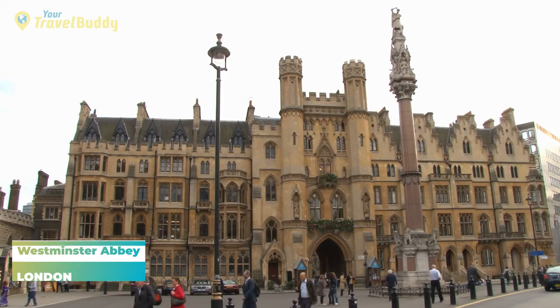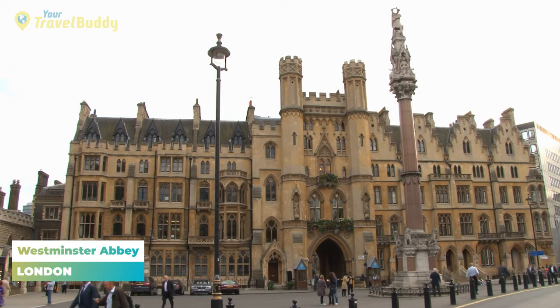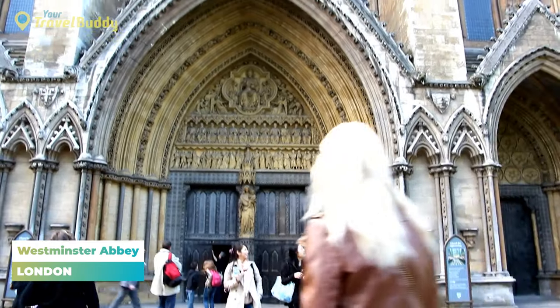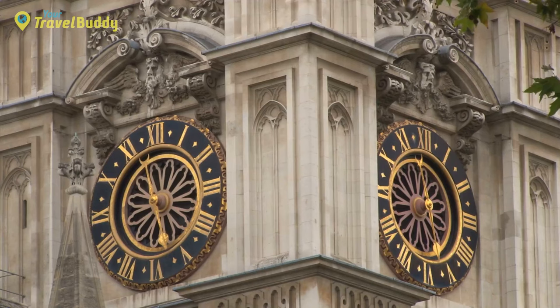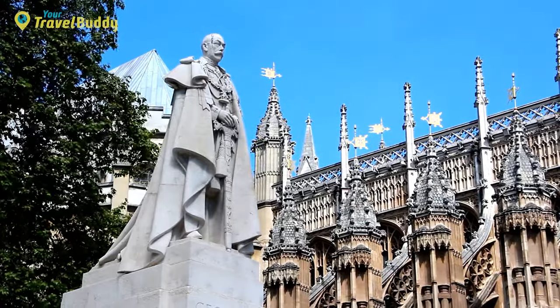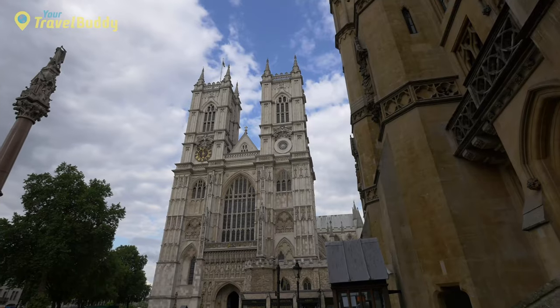Number six: Westminster Abbey. Westminster Abbey is a large and impressive gothic church located in London, England. It has been the traditional location for coronations of British monarchs since 1066. The abbey is also the resting place for many notable figures in the history of Britain, including 17 monarchs, statesmen, writers, scientists, and military leaders.